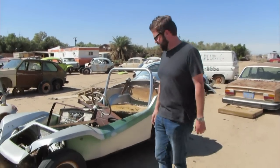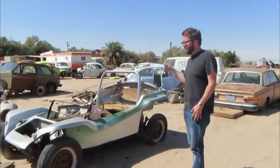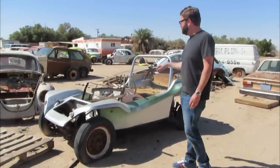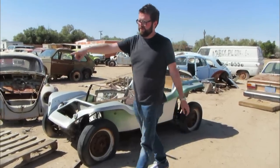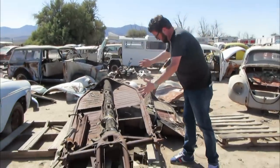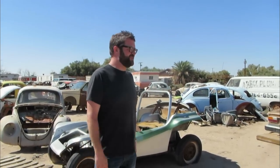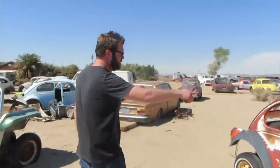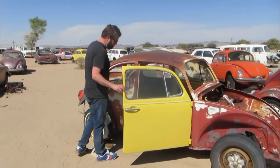So this is an old fiberglass dune buggy. Those were super popular out here in California. The Manx was really the best one, and there were lots of copies — this is not a Manx. The way people would make them is they'd take a bug, pull the bug body off the pan — this is what's underneath — and then cut and chop it down to fit the shorter body. There were a handful that people did longer, but they looked a little weird. It wasn't that classic two-seater style.